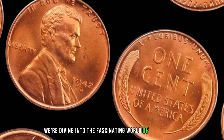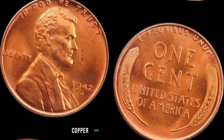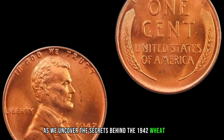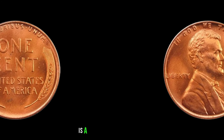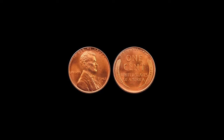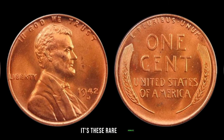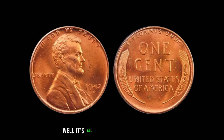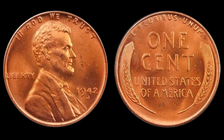We're diving into the fascinating world of numismatics, where every penny tells a story — especially when it's a 1942 wheat penny. You might be surprised to learn that these small copper coins hold immense value, with some fetching astonishing sums. The 1942 wheat penny was produced during the midst of World War II, struck in copper and featuring the iconic wheat ears reverse for everyday transactions. However, a select few of these pennies were minted with a special composition — a mix of copper and zinc — and it's these rare anomalies that have captured the attention of collectors worldwide. It's all about rarity and condition: while millions were minted, only a handful were struck with the wrong composition, making them incredibly scarce and highly sought after.